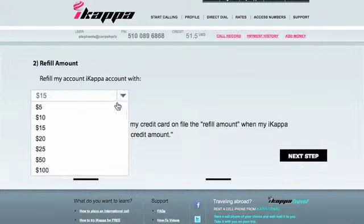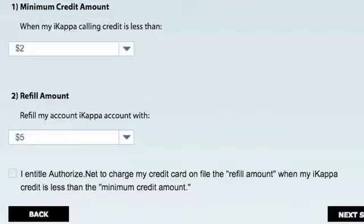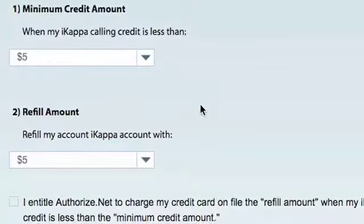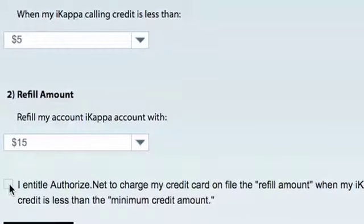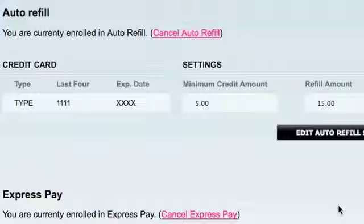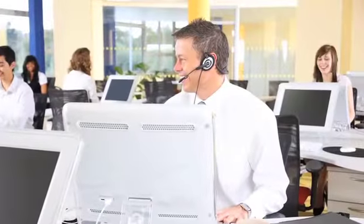You also choose a funding amount. This is the amount of credit you want to add to your account when it reaches the minimum credit amount. For example, assume your current credit is $20. When you set Auto Refill, you choose $5 for the minimum credit amount and $15 for the funding amount. In this situation, if your calling credit drops to $5 or less, we will automatically add $15 to your account with a credit card saved on file, so your account is back up to $20. Most importantly, your call was never interrupted — you never ran out of credit.